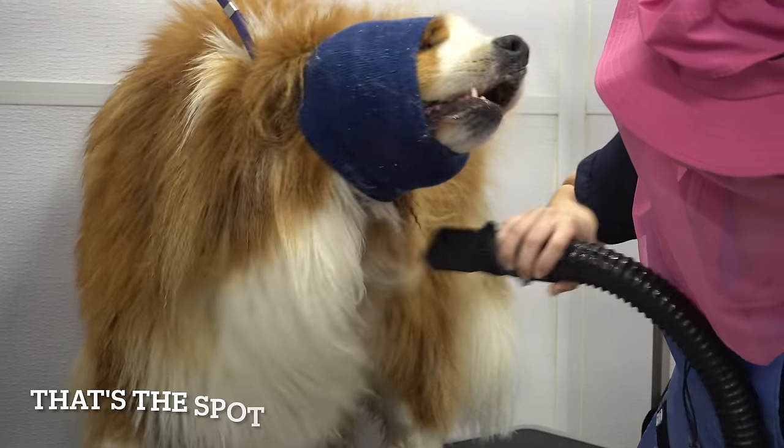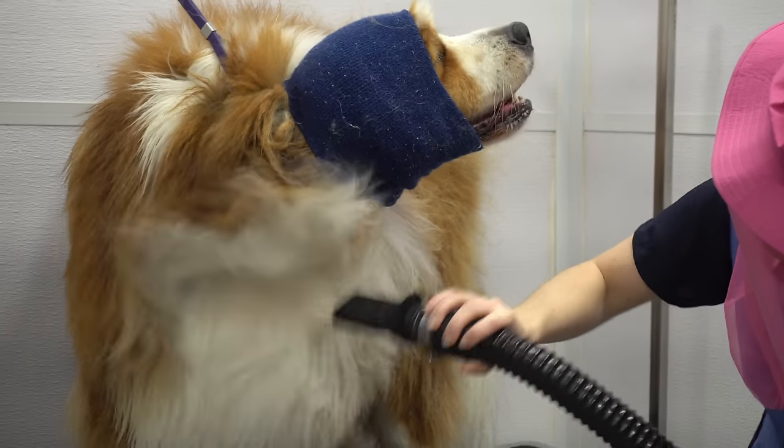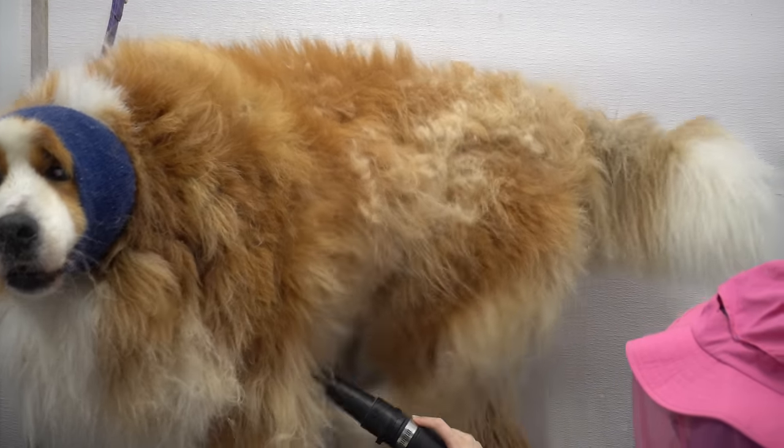When drying a dog with a coat like this, I use two different types of nozzles. First I use the flat nozzle which helps to cover more surface area, and then I switch over to my thinner nozzle which helps to remove more undercoat.